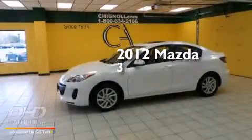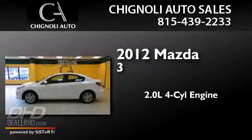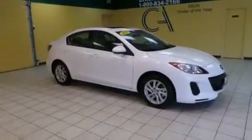This is a 2012 Mazda 3. It features a 2.0-liter four-cylinder engine and an automatic transmission. Its top features include satellite radio, alloy wheels, and traction control and stability control systems.